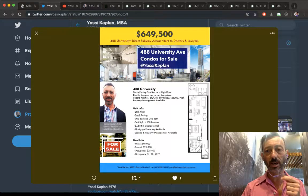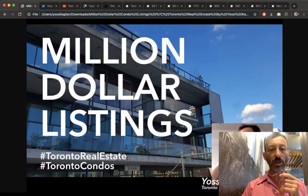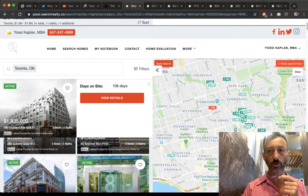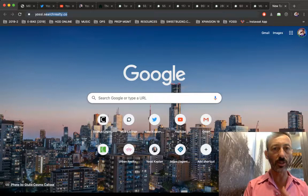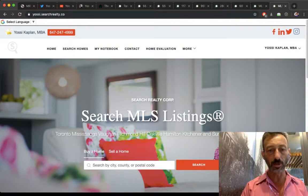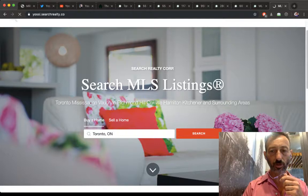Today's topic is million dollar condo listings in Toronto. I'm going to yossi.searchrealty.ca live so you can see what I'm doing. It's our company interface — free to access — an aggregated system that takes MLS listings, pocket listings, and assignments and puts them all together. I hit Toronto, then search, and the map loads.